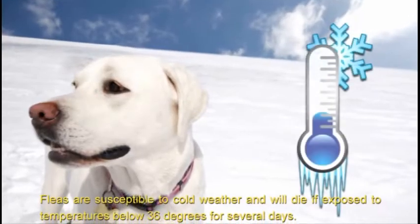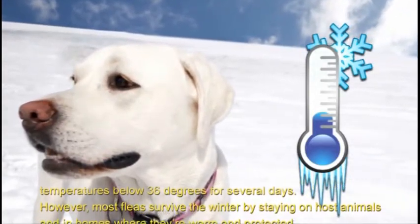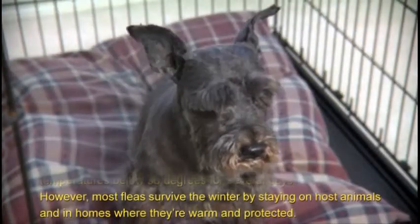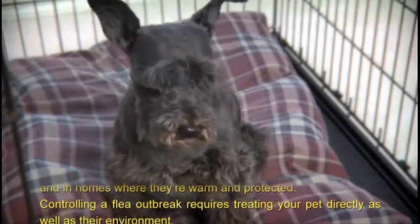Fleas are susceptible to cold weather and will die if exposed to temperatures below 36 degrees for several days. However, most fleas survive the winter by staying on host animals and in homes where they're warm and protected.